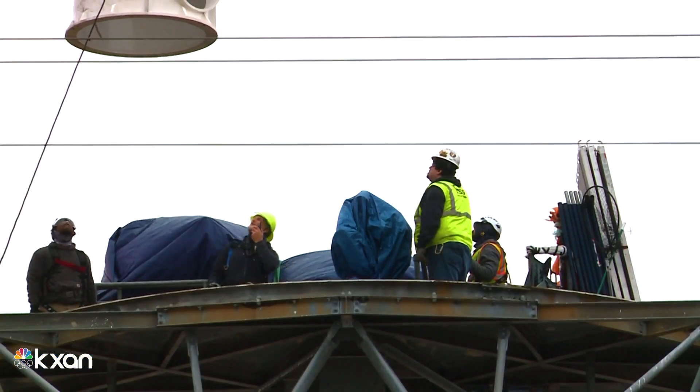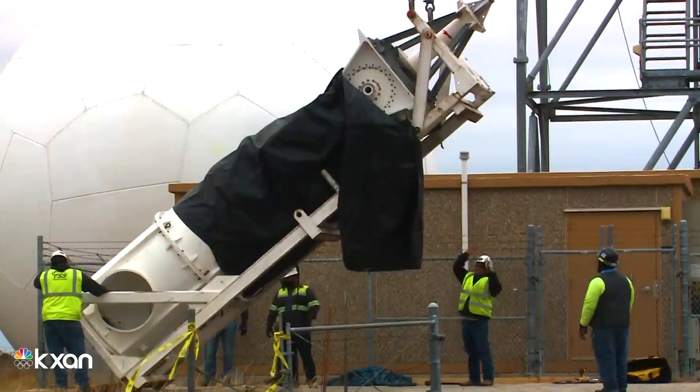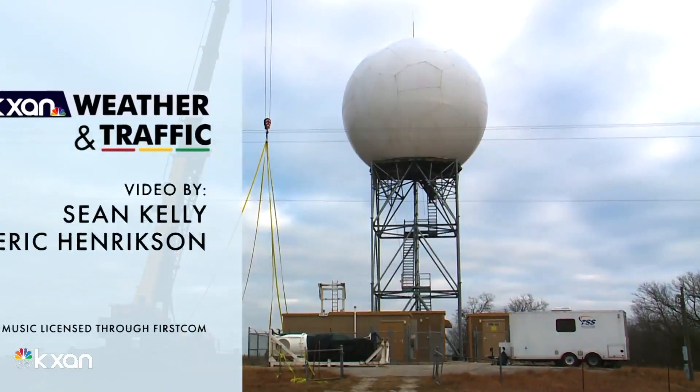In the meantime, there are a number of radars that we can use, including the one out of Fort Worth and the one out of the Austin-San Antonio area. Once the refurbishment is complete, the KGRK radar will be able to function for at least another two decades.